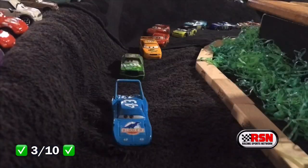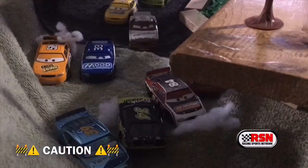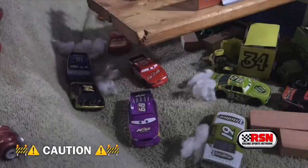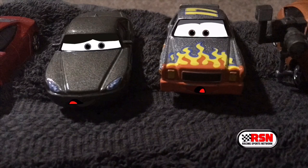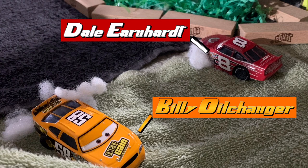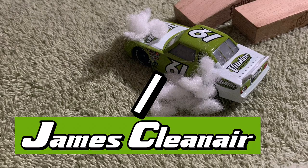Chick bumps into McQueen, and then Chick slams Billy Oil Changer — Dale goes over, oh my goodness, this is really bad. James Cleaner crashes into the pit lane border wall. So many cars are involved: Dale Earnhardt Jr. and Billy Oil Changer have been taken out early, even though they were the front runners, along with Chuck Armstrong and Dirksen. And James Cleaner was so close to getting out of here, but he ran into the pit lane wall.